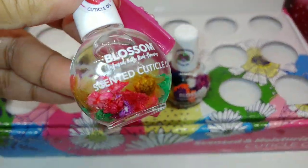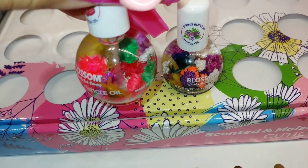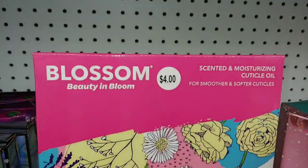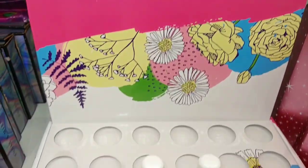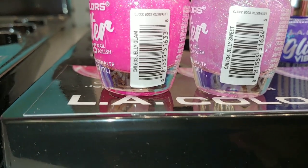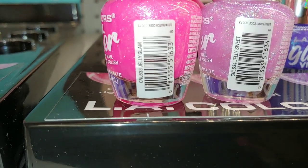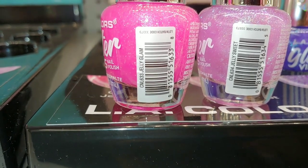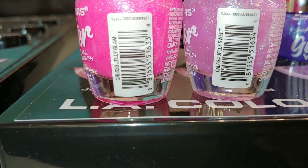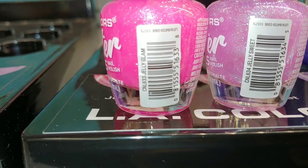Beautiful cuticle oil — it really smells good. Beautiful colorful flowers, and they have the Spring Bouquet — really pretty scented moisturizing cuticle oil for $4 here at Five Below. I'm gonna take these two nail polishes. I like the Jelly Glam — it's hot Barbie pink with glitter. Then the Jelly Sweet — it's pink and purplish lavender color, like a lavender pink — really light, with lots of glitter.